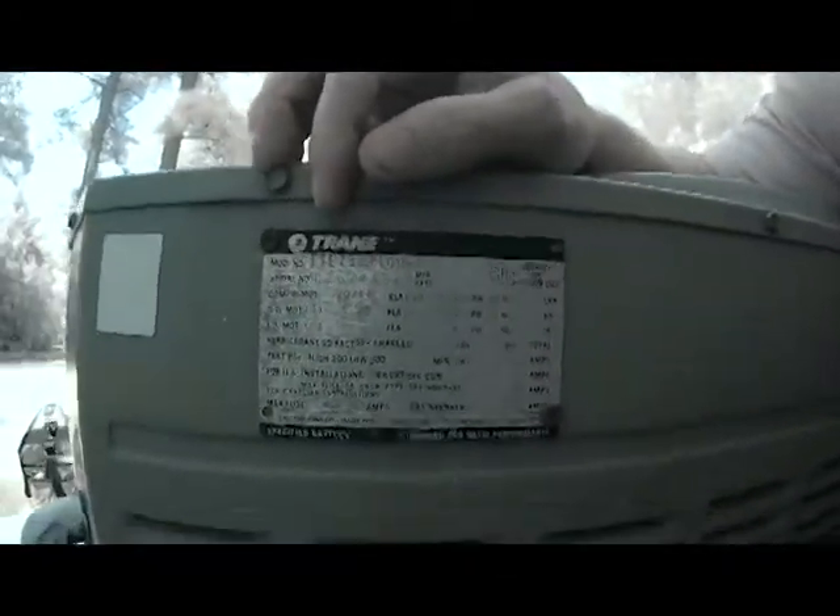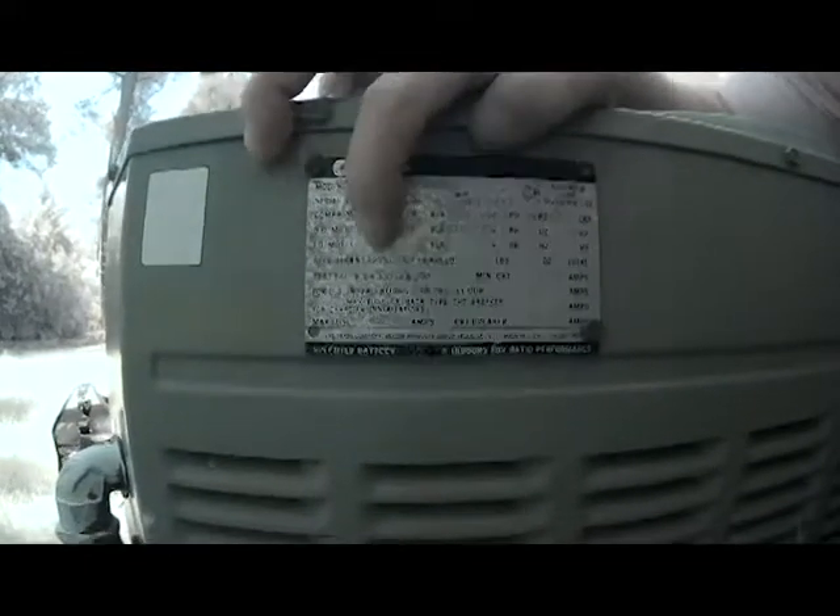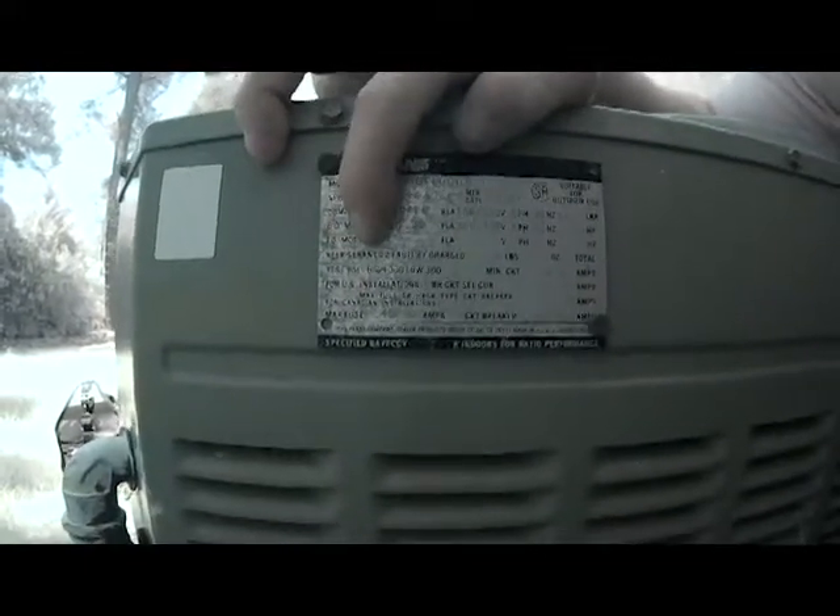That's an old Trane unit — I know it's R22 — but if you're not familiar, I'll show you how to figure out what type of freon is in any system. What we need to do is find the equipment tag. Here's our equipment tag — looking down for the refrigerant type — and right here it says: Refrigerant 22. So we know the system uses R22.